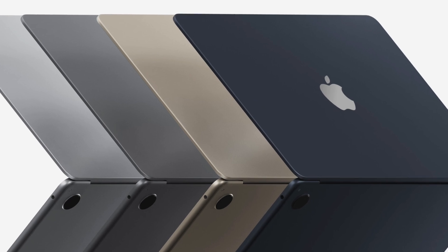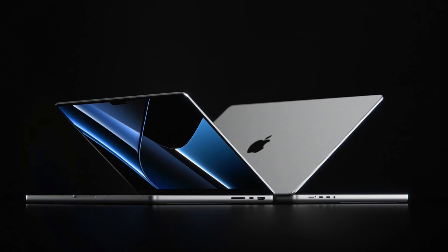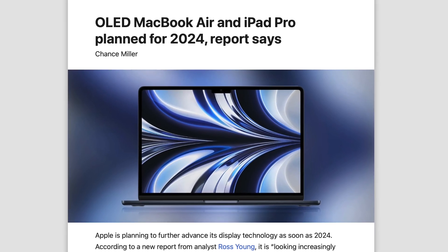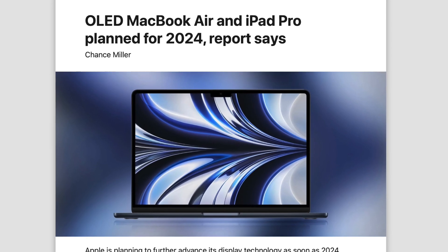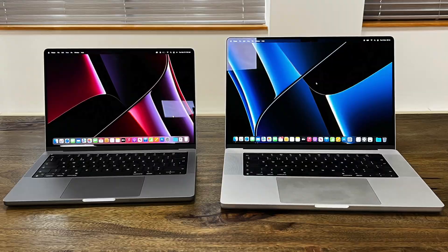For example, the new design — we just saw that with the M2 refresh — but of course the MacBook Pros already got the major refresh first. So once again, I think Ross is wrong, and the first Macs with OLED panels are going to be the MacBook Pros.